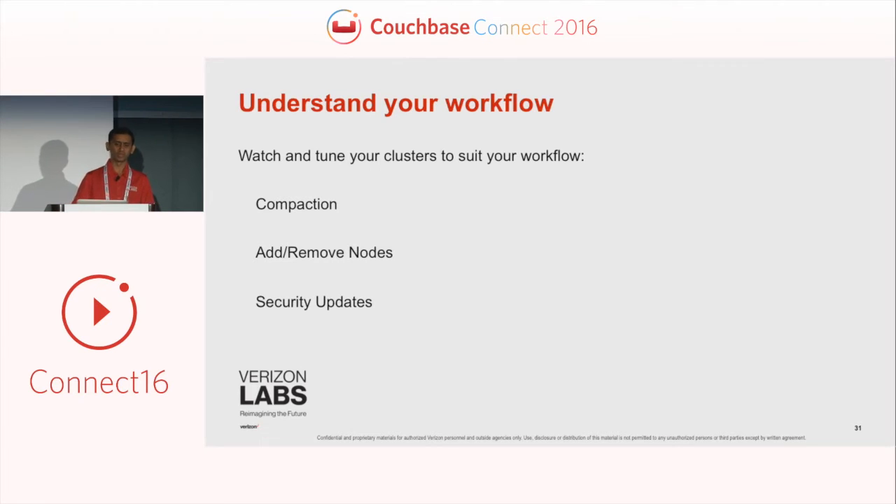Some things we had to tune related to how compaction works, what operations to perform when adding and removing nodes, and having a plan for security updates for your OS or any other libraries. We have done complete OS upgrades and security patches on our OS layer without the application layer even knowing — rolling through different Couchbase instances and updating them without the application being affected at all.